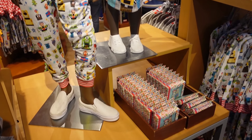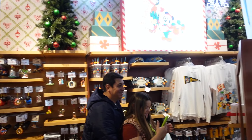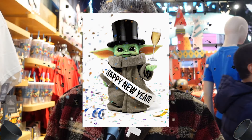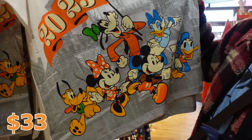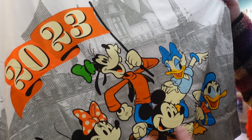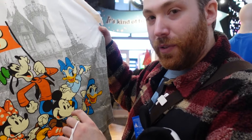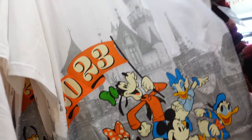Happy New Year everyone! You know what that means — 2023 is here and they've got 2023 merchandise. You've got a nice t-shirt — I like it because they look like classic cells but with a little retro vibe, and they look slightly modern. So this is 2023 with the castle and the crew.